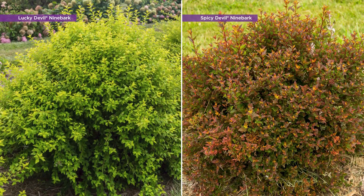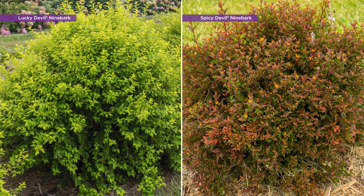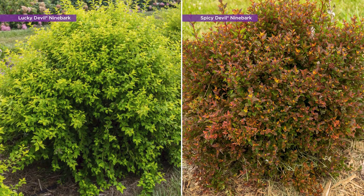Next, I'd like to introduce you to two amazing new ninebark varieties, Lucky Devil and Spicy Devil. We continue to work at bringing new cultivars of this landscape staple to the market to take on one of the key issues with that species: powdery mildew. Both Lucky Devil and Spicy Devil consistently remain clean into fall, even throughout humid summers, allowing their fantastic foliage to shine in production, at retail, and in the landscape.